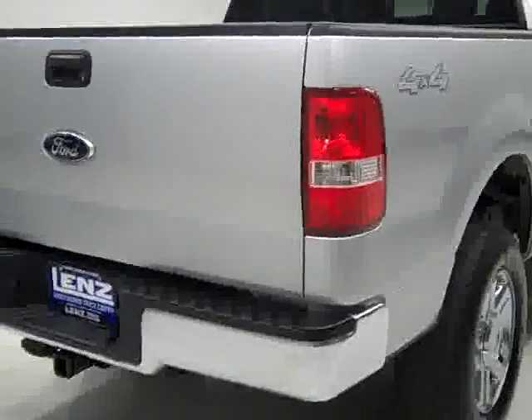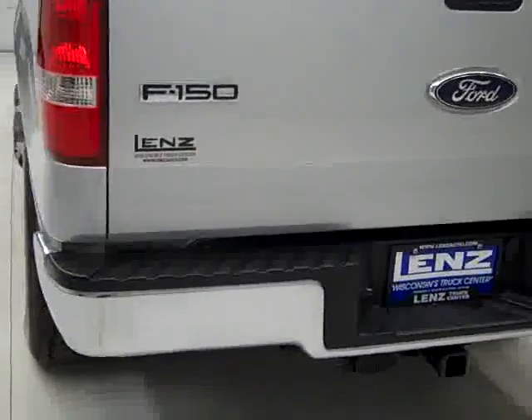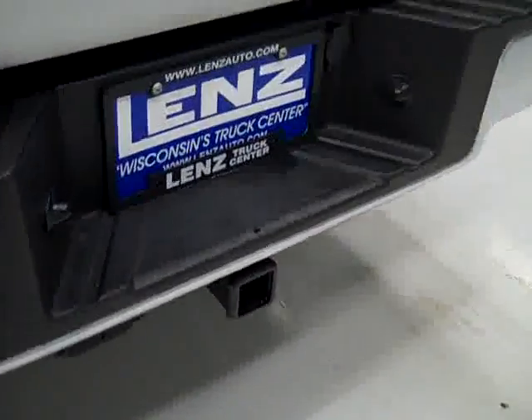Going around back, it looks like the rear bumper and tailgate are also in very good shape. There is a hitch and wiring for towing, and the tailgate is a locking tailgate.